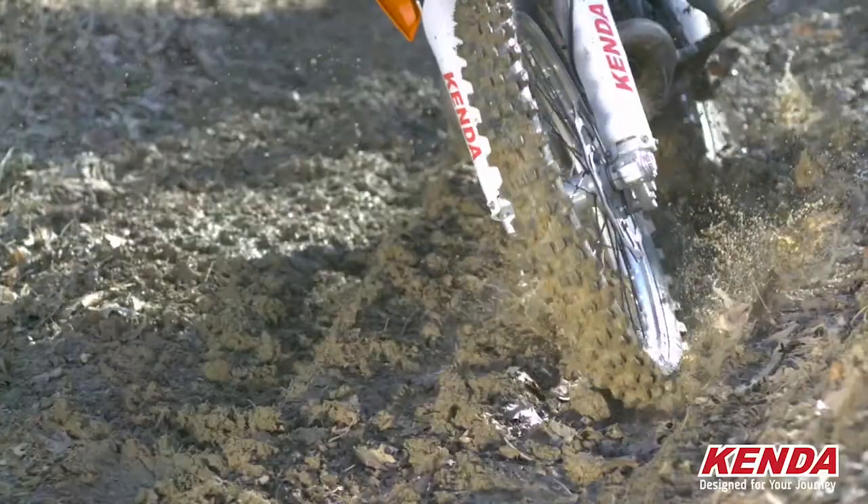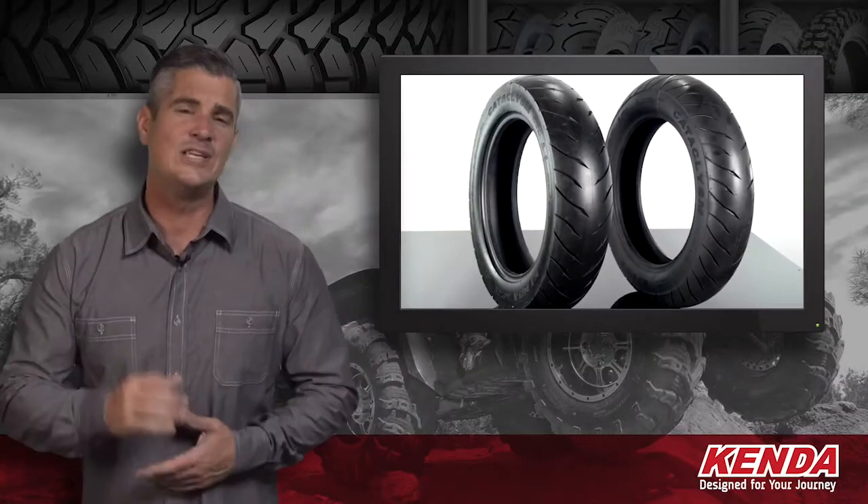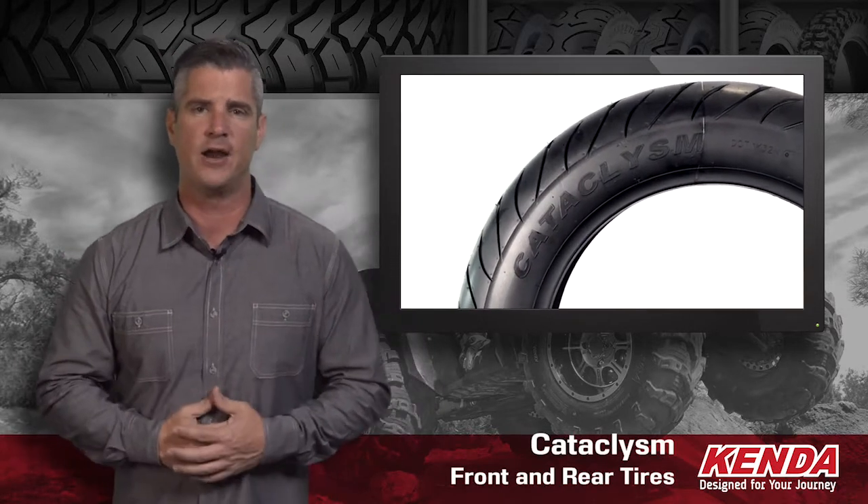On the road, on the trail, or on the track, you can count on Kenda quality because Kenda was designed for your journey. Kenda tires were engineered for performance and value across a wide range of interests and applications. Today we're going to take a look at the Cataclysm front and rear tire.